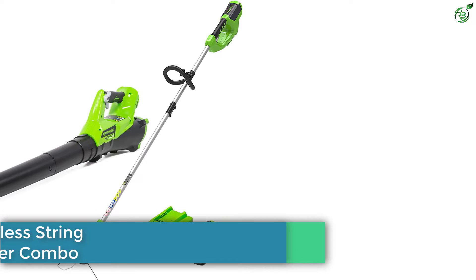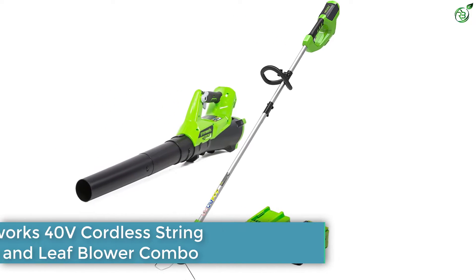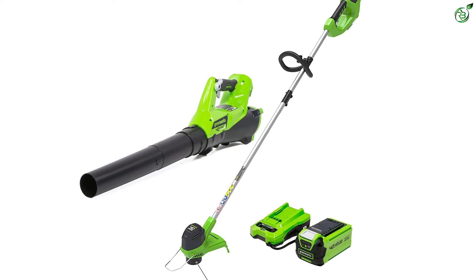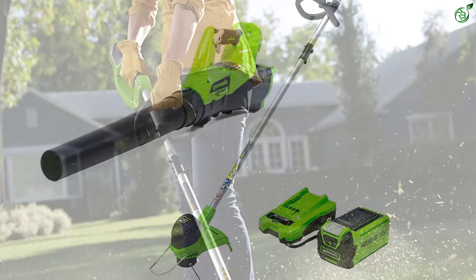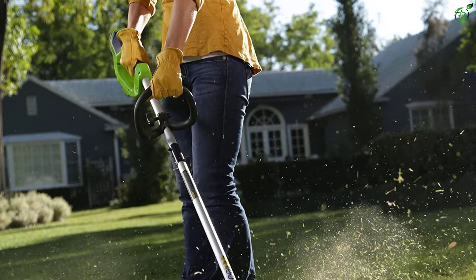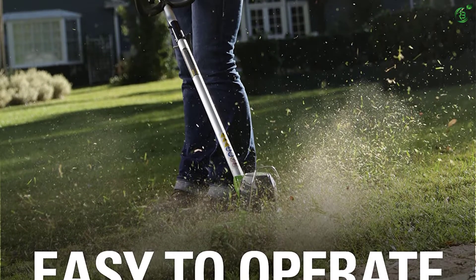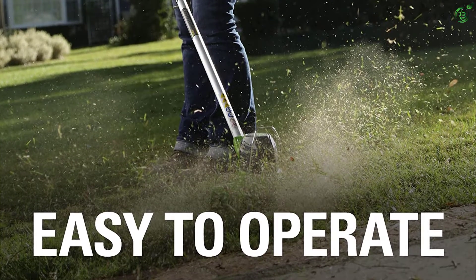Number 3: Greenworks 40V Cordless String Trimmer and Leaf Blower Combo. Greenworks has been offering all kinds of gardening power tools for quite a long time, including multiple trimmer and blower combos that perform quite great for most users. This Greenworks combo is the best-performing option in its class, making it an excellent value-for-money option for many.